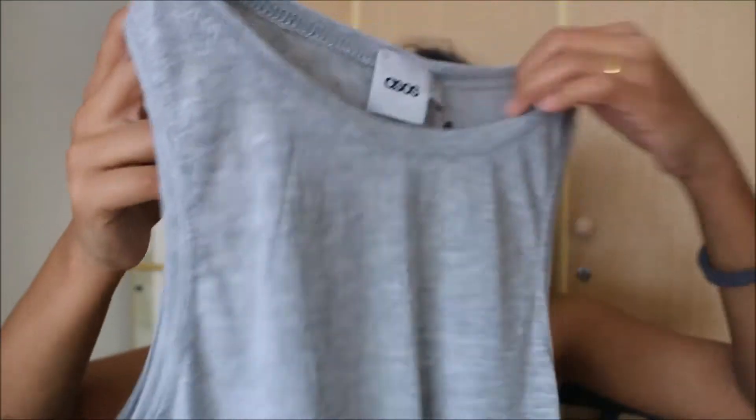After that I also got this — it's from ASOS. It's a sort of grey top, just like a tank top kind of thing. I think it's also cotton.